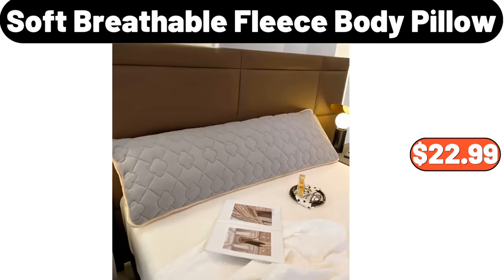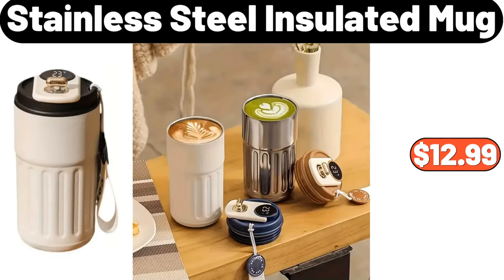Soft breathable fleece body pillow, $22.99. Stainless steel insulated mug, $12.99.